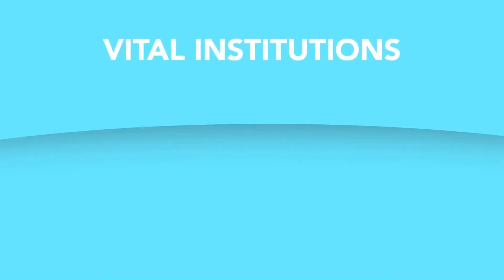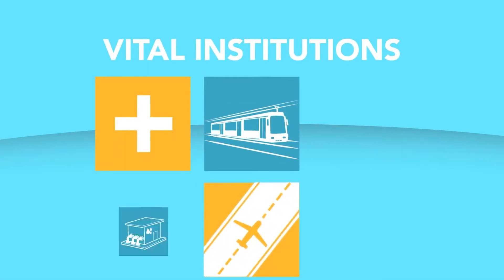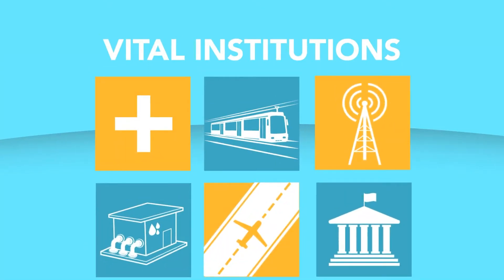Vital institutions like hospitals, transport systems, airports, pumping stations, and the like are last on the list.